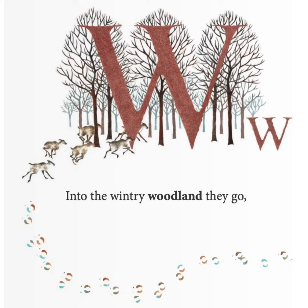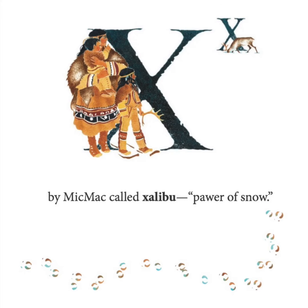Into the wintry woodland they go. By Micmac, called zalaboo, pawer of snow.